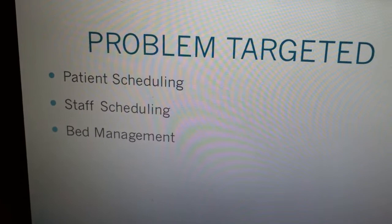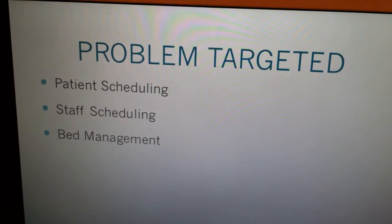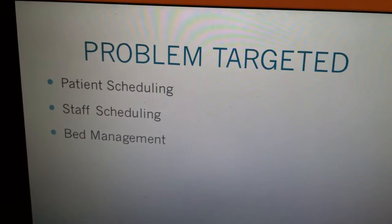Here's where we're targeting this project. First of all, it's patient scheduling, staff scheduling, and bed management.